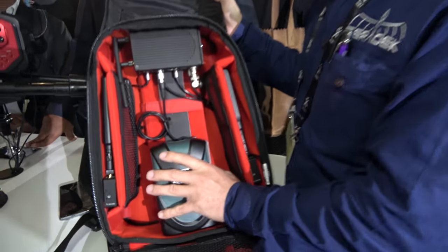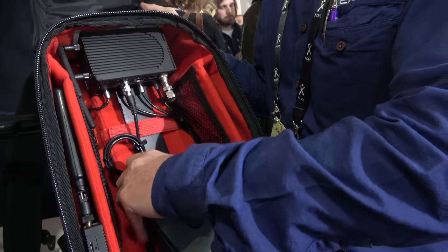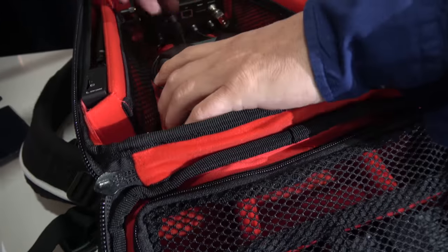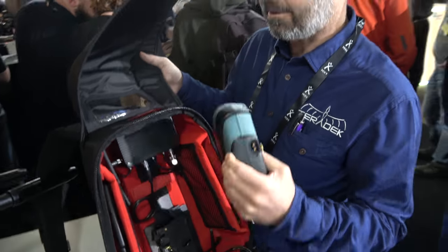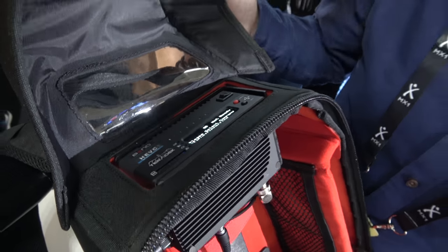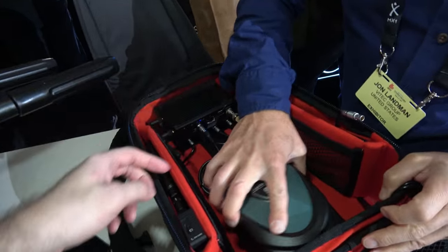One other thing we've added to the bag is the ability to remove the battery. Even with the battery unplugged, the system still works because we've included about a four-minute internal backup battery inside the bond, so you have time to swap the battery.